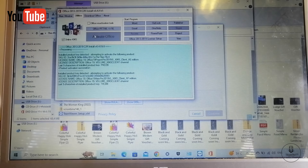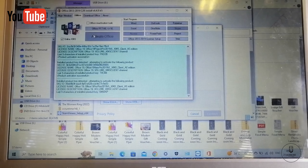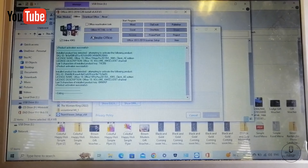Now we're activating the Microsoft Office package, which is connected to an online KMS — which is KMSpico.